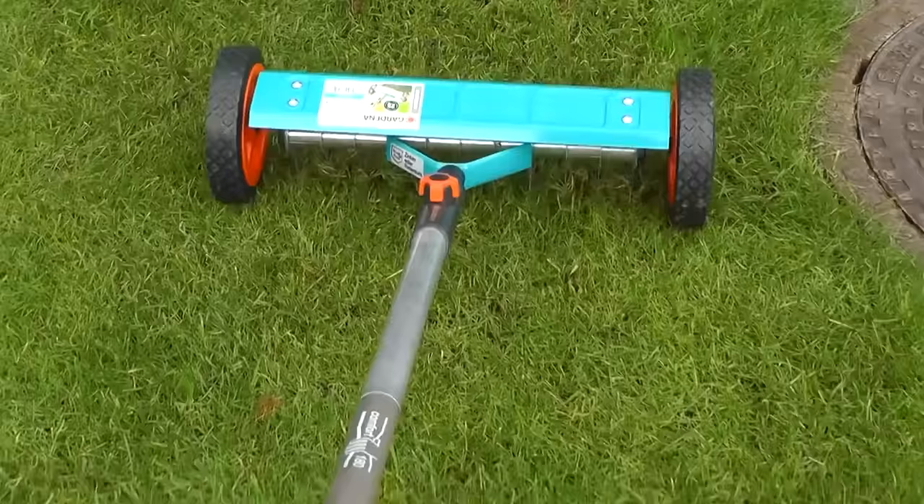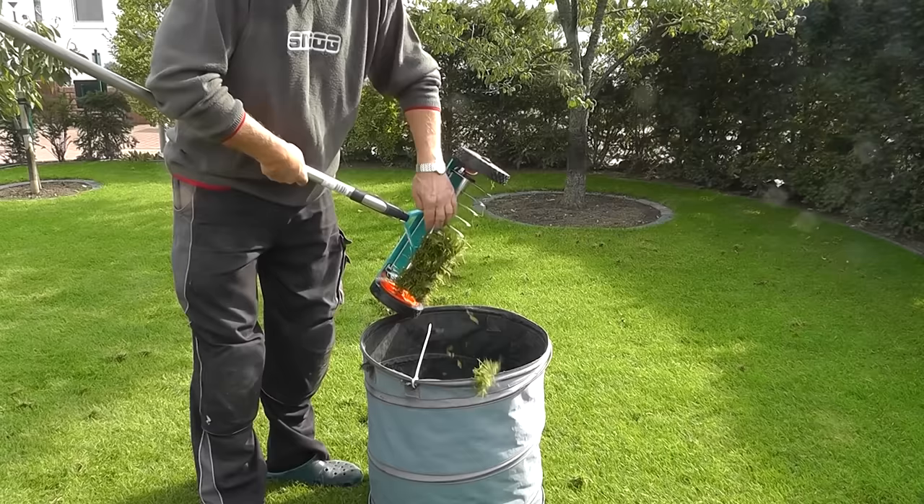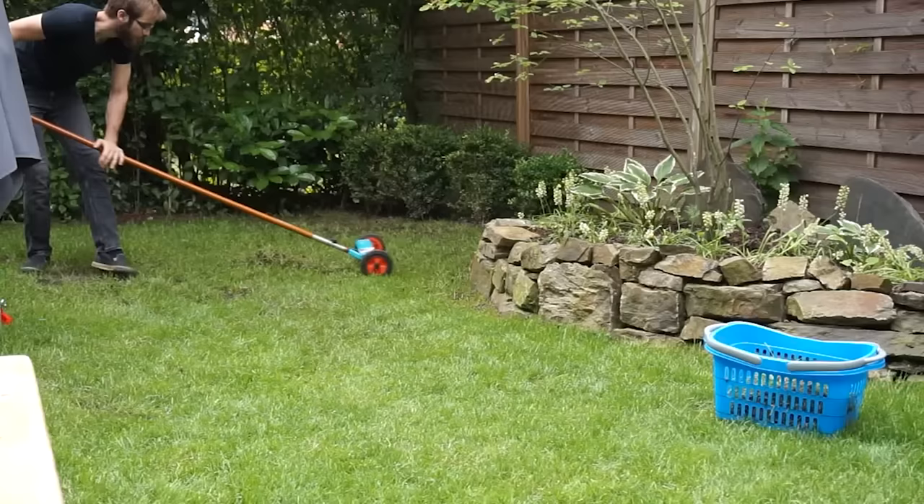It has a 32-centimeter working width, so it's recommended to use with a 180-centimeter handle, such as those from the Gardena Combi System. The Scarifier is built tough, backed by a 25-year warranty. Quality comes at a price, though — even without the handle, it costs $85.